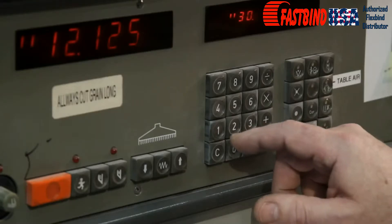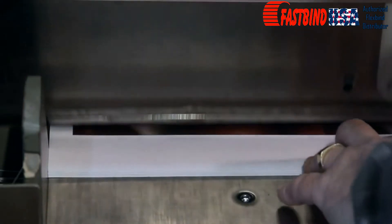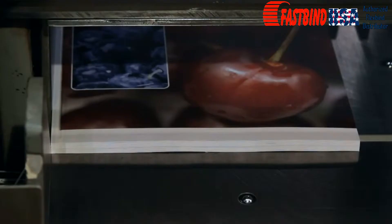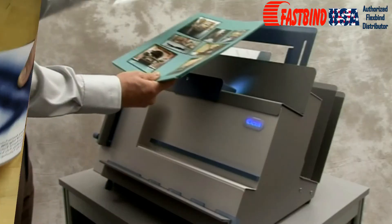Binding books with FlexBind paper is simple and does not require any additional equipment. As always, arrange your book block. Trim four sides on a standard guillotine cutter. Inline duplex trimming equipment also can be used. Trim off the gap stiffeners normally.